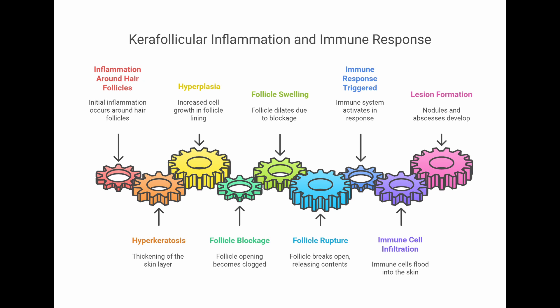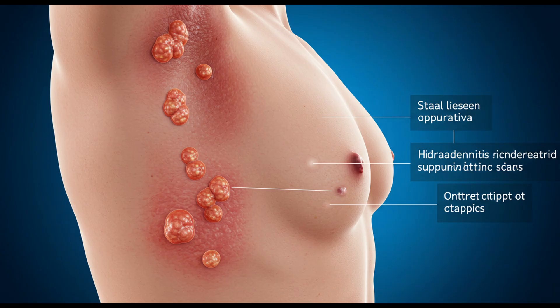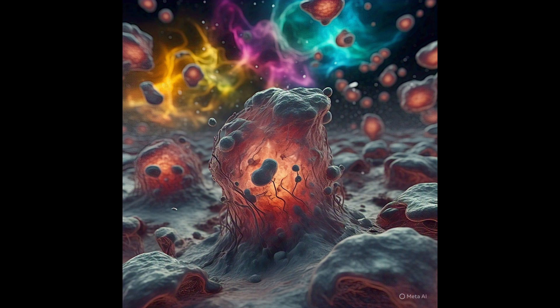That rupture is a key event — it unleashes everything inside the follicle and triggers a really strong inflammatory immune response. You get immune cells — neutrophils, macrophages, T-cells, especially Th1 and Th17 types — flooding into the skin. That infiltration of immune cells drives the formation of those painful nodules and abscesses we see.